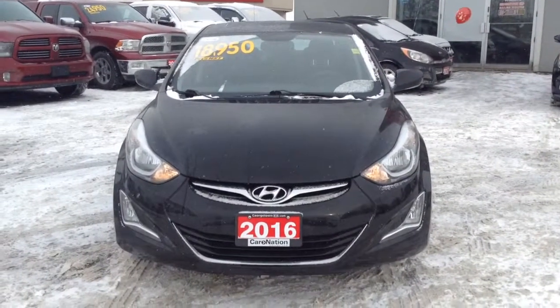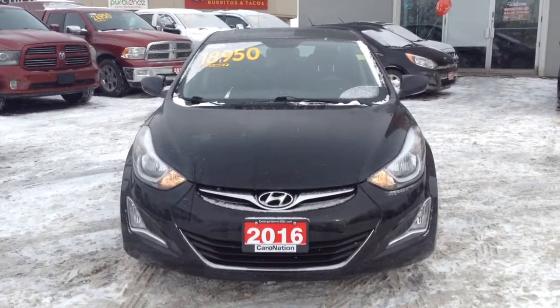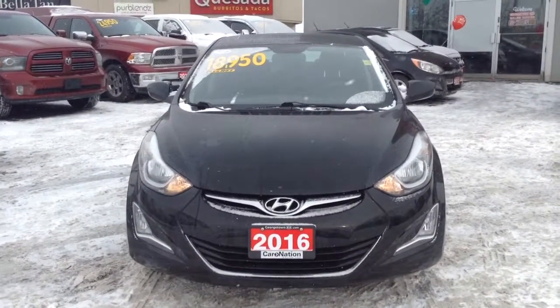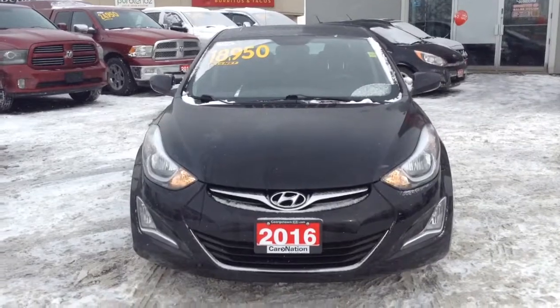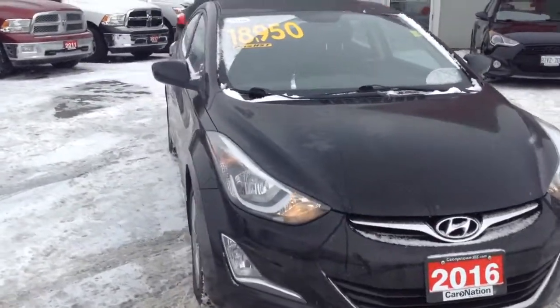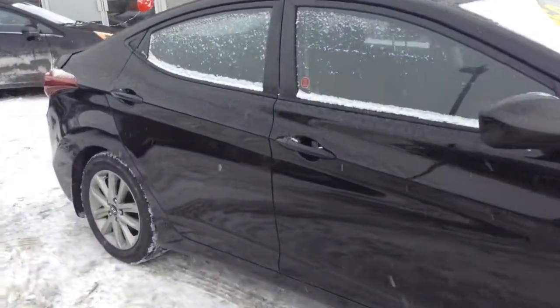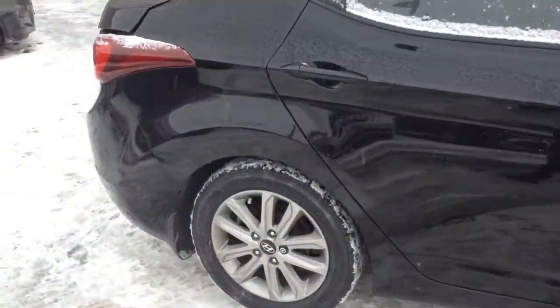Good afternoon Sophia. I know that you're really busy with work this weekend, so I just wanted to provide you with a quick little video of our 2016 Hyundai Elantra Sport. The vehicle has just about under 45,000 kilometers and as you can see by the body, it has been very well maintained.